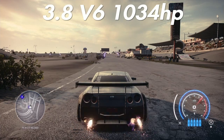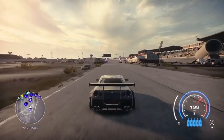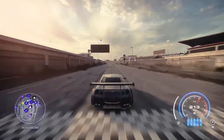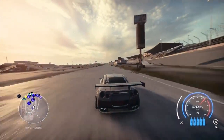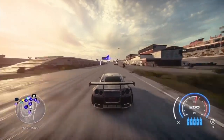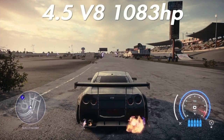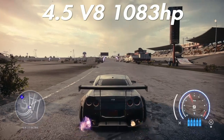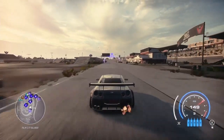Moving on to the second 3.8 V6, this one with 1034 horsepower. If you guys want the best sounding engine with a little bit more power than the first 3.8, this is the one to get. We get 216 kilometers on the short run — a little bit faster than its smaller sister engine — and 266 on the long run, again a little bit faster than its sister engine.